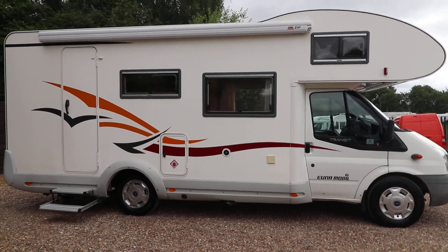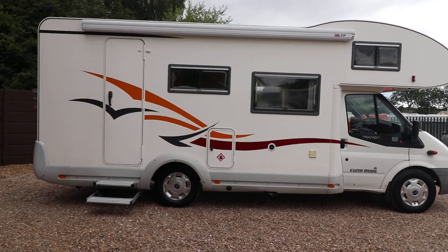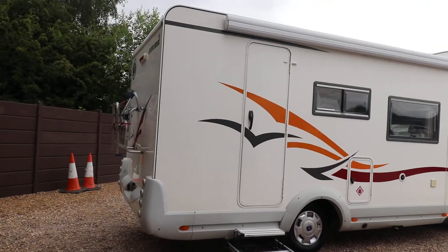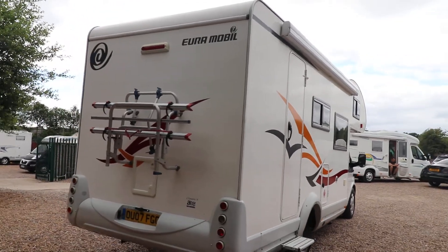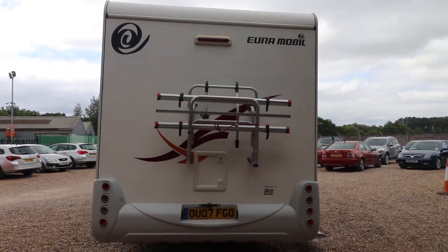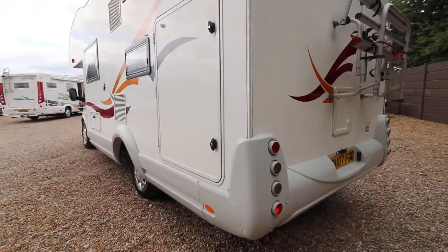Really nicely looked after. Before we go inside I'll just take you around to the other side so that we can have a quick look in the garage, because one of the single beds folds up to give you a bit of extra garage space. You can see we've already got a two-bar cycle rack fitted.